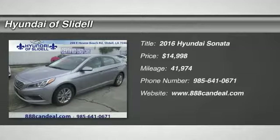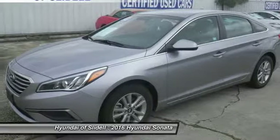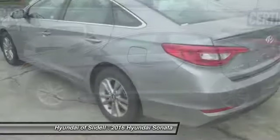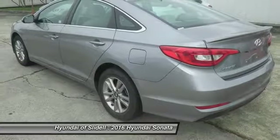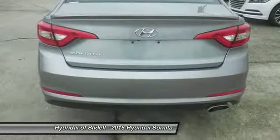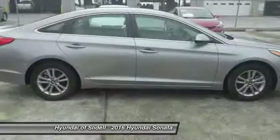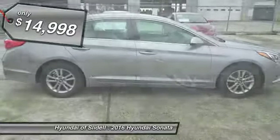Stop by and take a look at the 2016 Sonata. The Sonata has a long list of technologically advanced interior features and options that make driving safer, more convenient, and much more fun. Don't forget the exterior corrosion protection — a 14-step roto-dip system that provides unmatched protection for your Sonata, and is priced below $15,000.